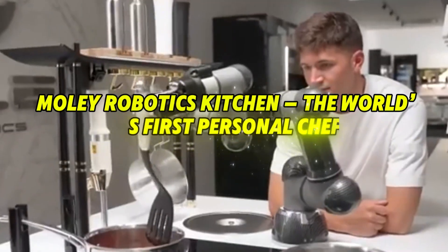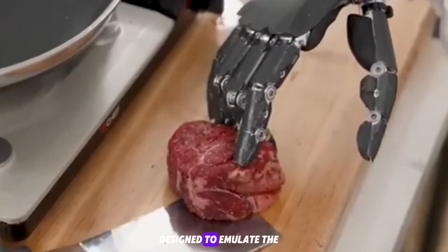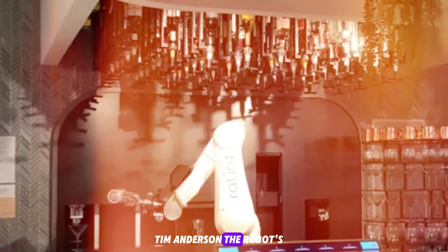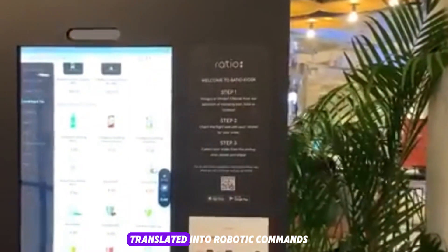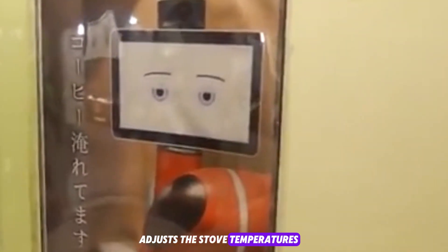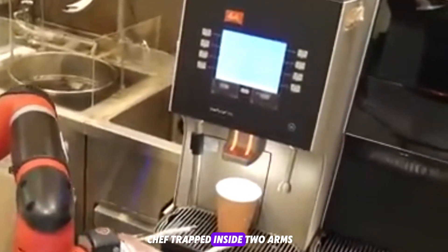MOLI Robotics Kitchen — the world's first personal chef. The MOLI Robotic Kitchen, developed in the UK, is a suspended system with two robotic arms designed to emulate the exact hand movements of a trained human chef. Developed over several years and trained by British master chef Tim Anderson, the robot's arms replicate human cooking techniques by following 3D-captured hand motions translated into robotic commands via machine learning algorithms. MOLI retrieves ingredients from a smart fridge, adjusts stove temperatures, stirs sauces, uses utensils, and even washes the dishes when done — essentially an entire chef trapped inside two arms.